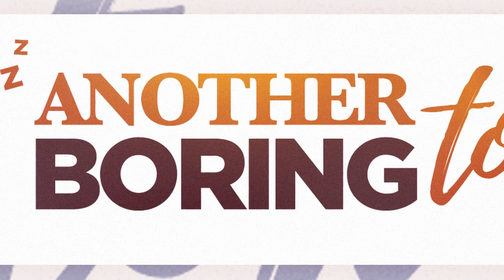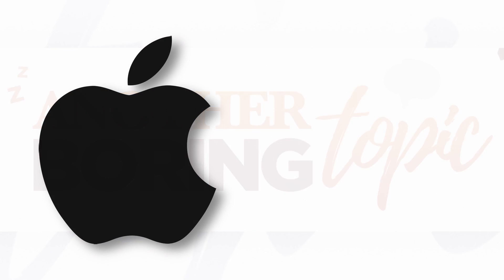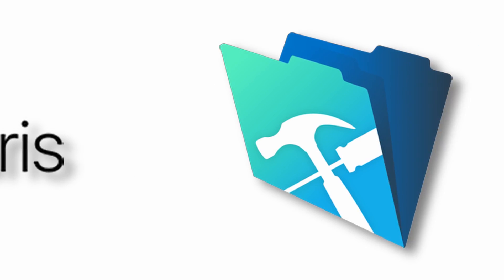Welcome to another boring topic. Today we will be doing an unboxing and review of the only product that Apple still sells from its wholly owned subsidiary, Claris, called FileMaker Pro.